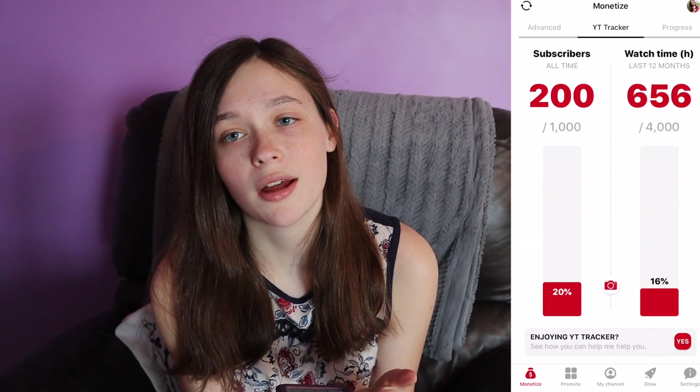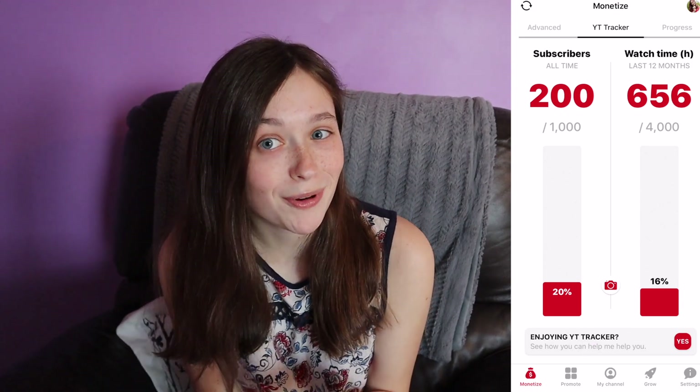Let's see what my numbers are like now. I have 200 out of 1,000, so I am 20% of the way there.